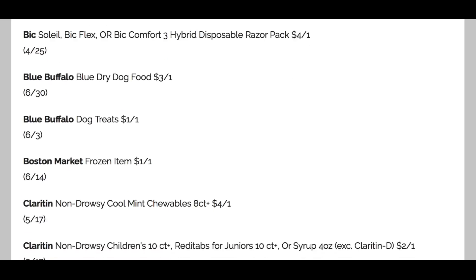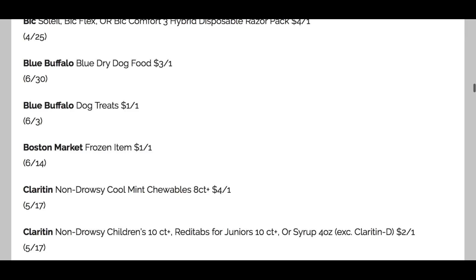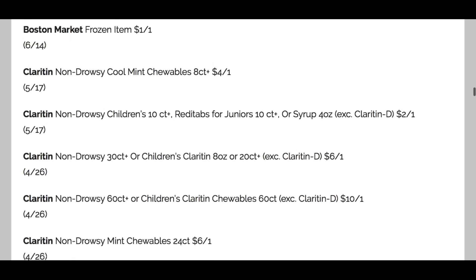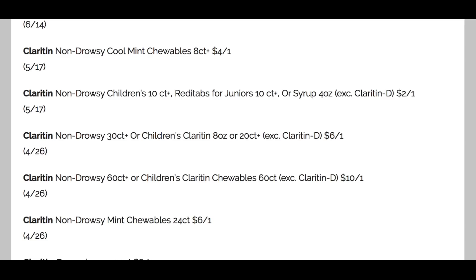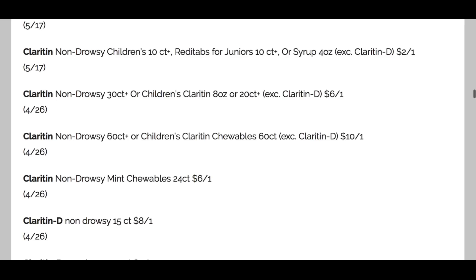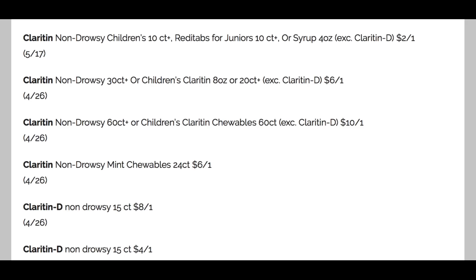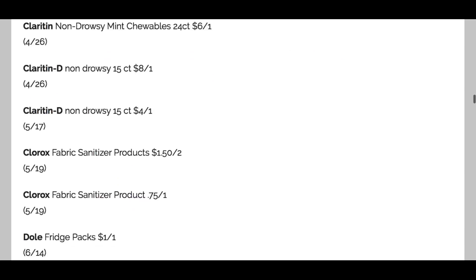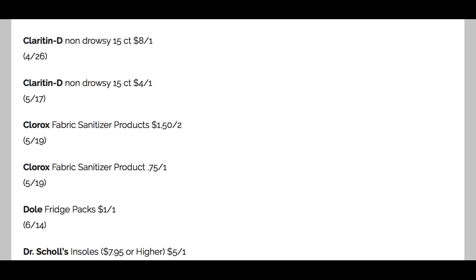If your dogs eat Blue Buffalo, we've got $3 off one on dry dog food and $1 off one on the treats. Some frozen Boston Market coupons. And here are a whole bunch of Claritin — we tend to get the same coupons each week, but check it out: 60-count or larger, we've got a $10 coupon. The chewable is $6 off one. So really a lot of savings on allergy relief.